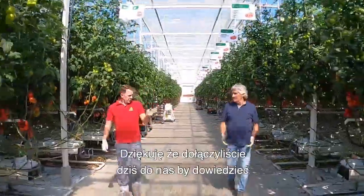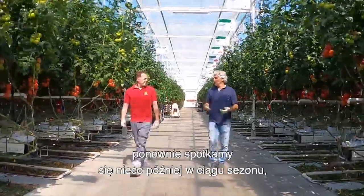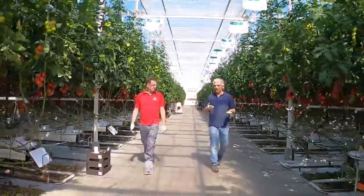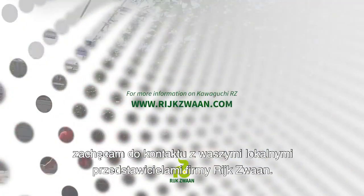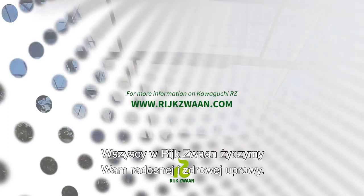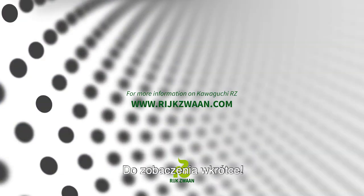Thanks for joining us for this update on Kawaguchi performing under grow lights. We will check back again later in the season for another update, so I hope you can join us again. If you would like to know more about Kawaguchi, please do not hesitate to contact your local Rijk Zwaan contact. From all of us here at Rijk Zwaan, we hope you and your crops stay happy and healthy. See you next time.